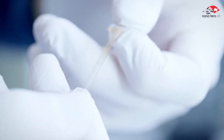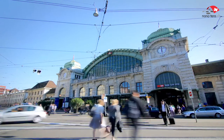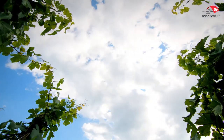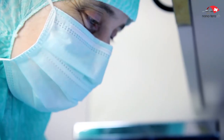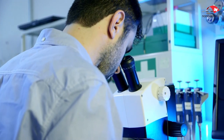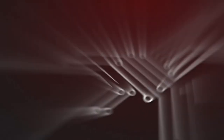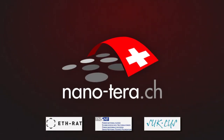The Nanoterra program is funding some of the most advanced research in Switzerland to develop technology that improves the security and health of its citizens. By creating enduring collaborations between hospitals, enterprises, and research institutions, Nanoterra is contributing to an improved quality of life and is an undeniable stimulus for the economy. Nanoterra: small technology making a big impact.